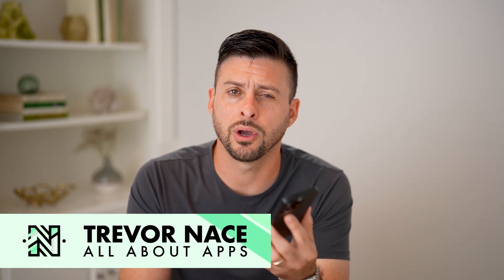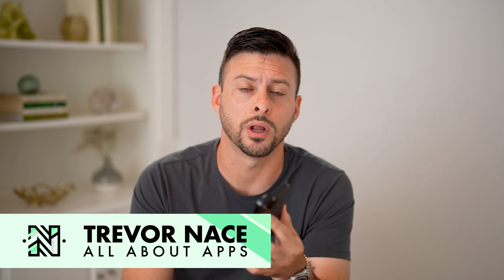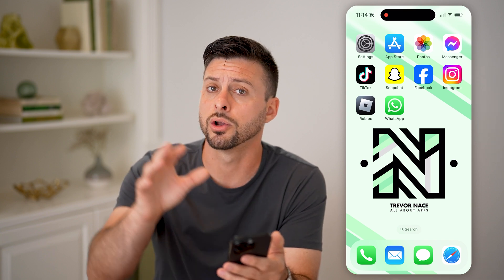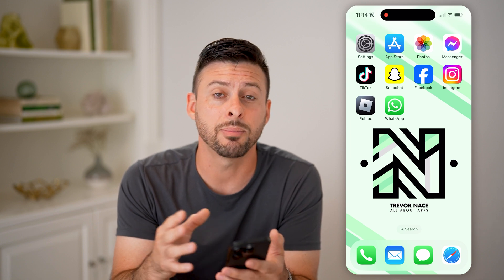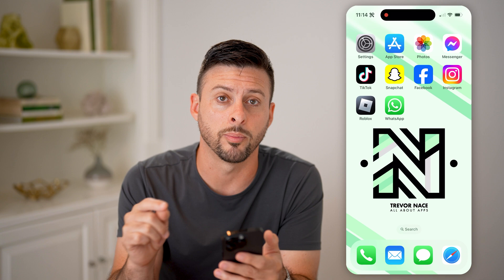Hey guys, Trevor here. In this video, I'm going to show you how to check if text messages are being hacked or not. If you want to understand if your text messages from your iPhone or Android are going off to some other device, or if someone else is reading them, I'm going to show you steps you can do on your phone, as well as a trick you can look up online.